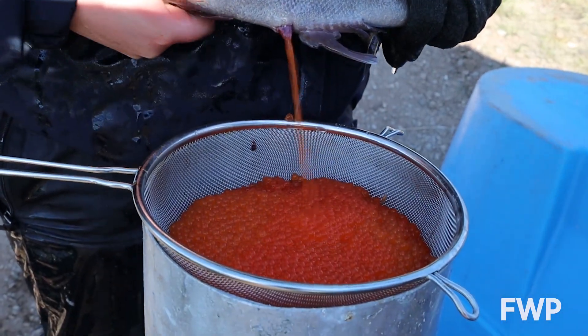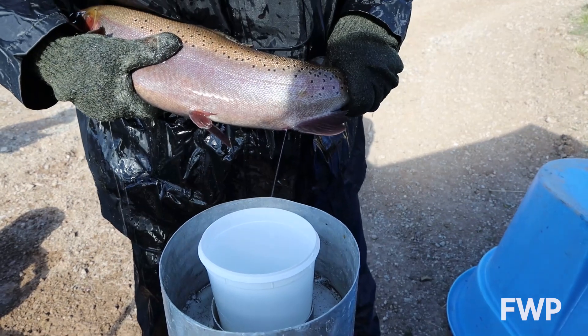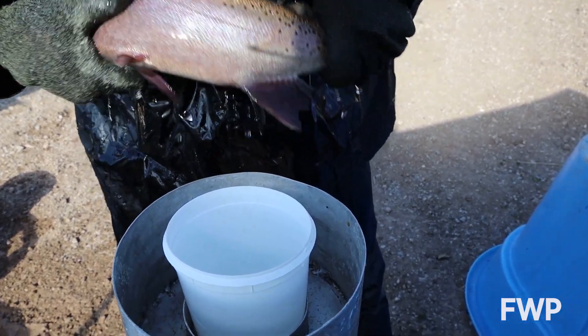They'll strip eggs and have a batch of eggs ready to go. We'll bring five males, strip those as well, and then they'll mix the eggs and the process begins.